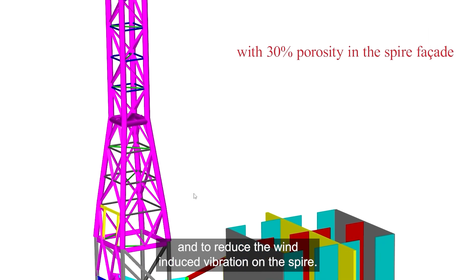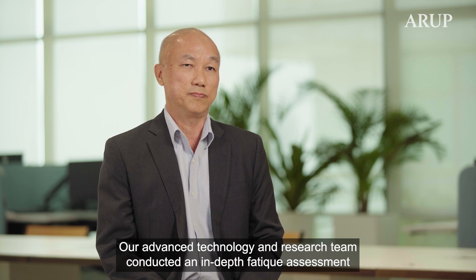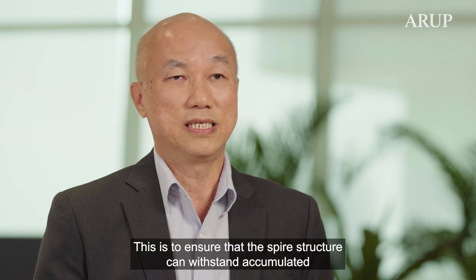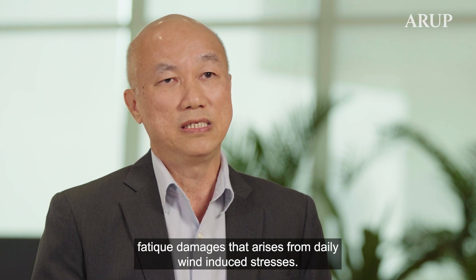Our advanced technology and research team conducted an in-depth fatigue assessment on the spire structures and their associated connections. This is to ensure that the spire structure can withstand accumulated fatigue damage arising from daily wind-induced stresses.